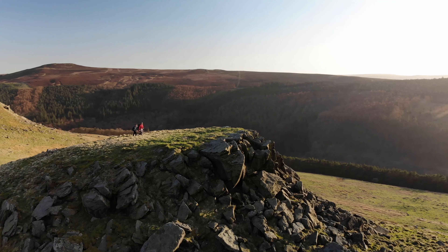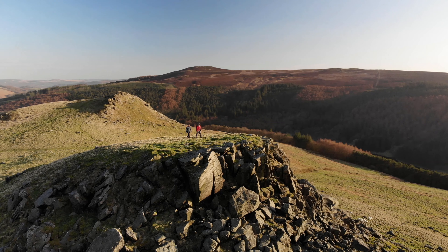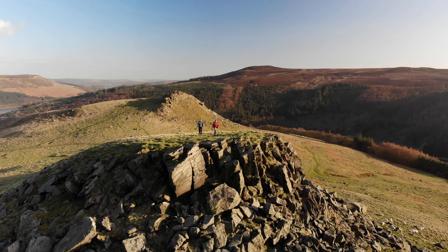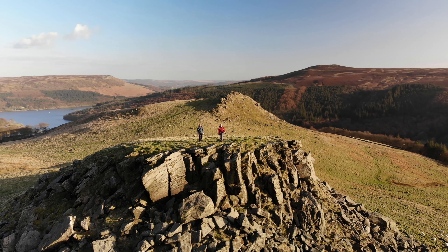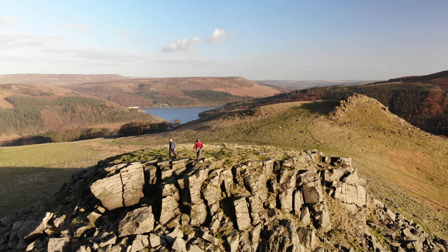The peak's north face is a craggy wall of shattered stone, forming a dramatic foreground to the spectacular vista. Crook Hill might only be small compared to its surrounding neighbours, but there's no denying its beauty, tranquillity and spectacular views.